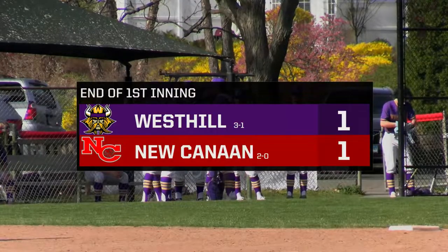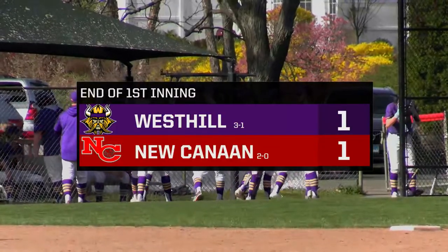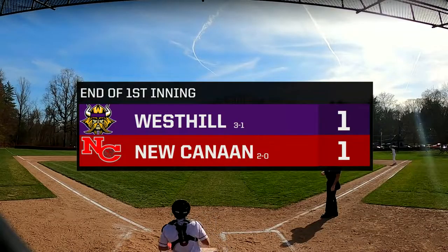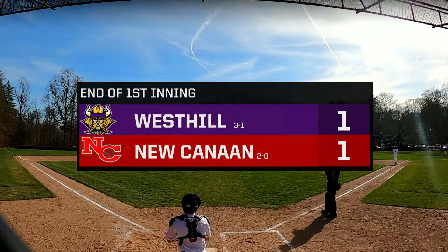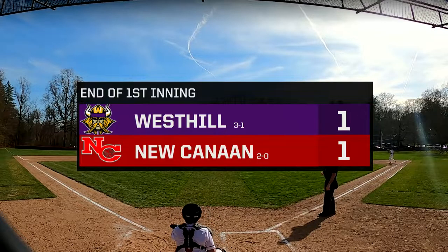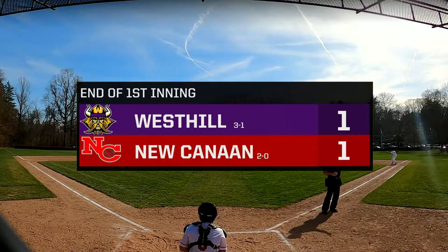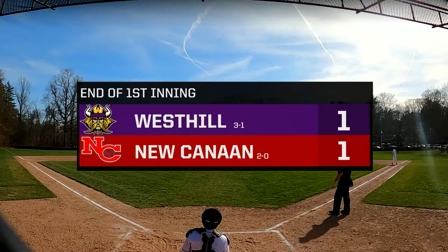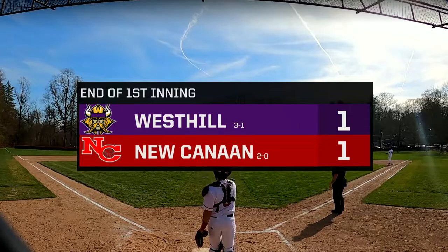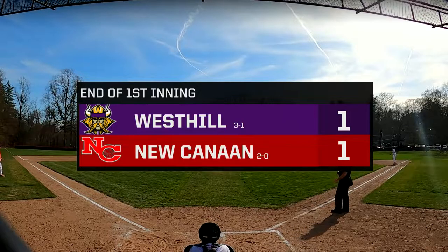Top of the second — no outs. We're going to see some Vikings offense. Number six, Daniel Grattuso, leading off, followed by Zach Voros, then Joseph Pascarella — that's the three up for the Vikings. If you're head coach Mike Revellas, you never want to just have three batters come up in an inning — you always want at least four, maybe five. This West Hill team is much younger than the Rams — a lot of sophomores and juniors.